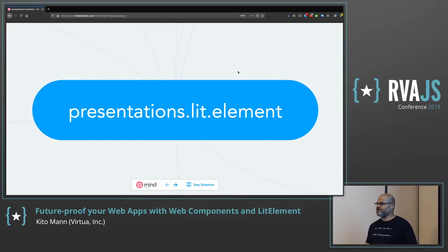Thanks for sticking around until the end of the conference. This presentation is called 'Future Proof Your Web Apps with Web Components and Lit Element.' So what I'm going to be talking about today are those two things: Web Components and Lit Element.